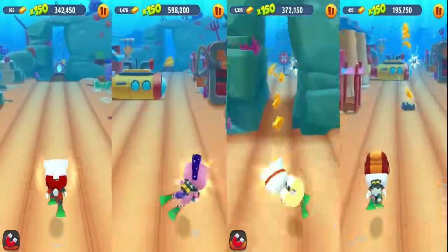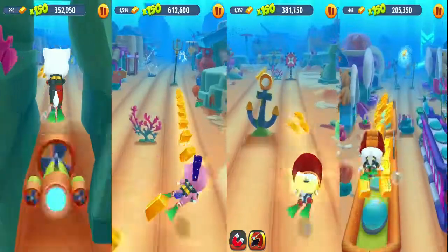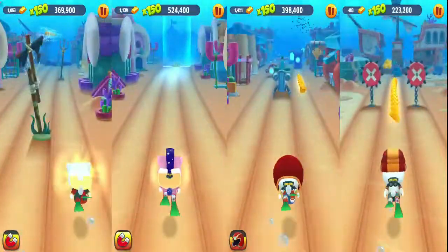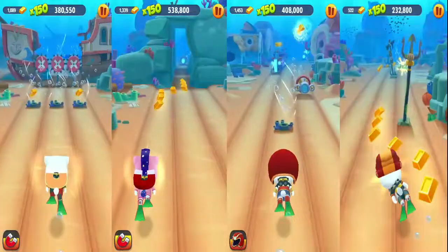Go go go, Angela! All are doing very well. Super Angela, very nice! Unicorn Angela — guys, please comment down below which Angela you like the most.